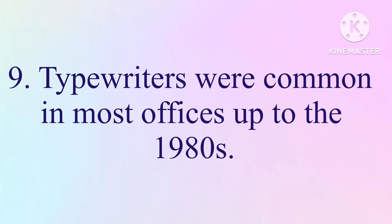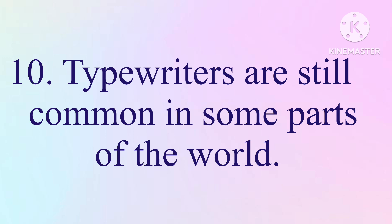9. Typewriters were common in most offices up to the 1980s. 10. Typewriters are still common in some parts of the world.